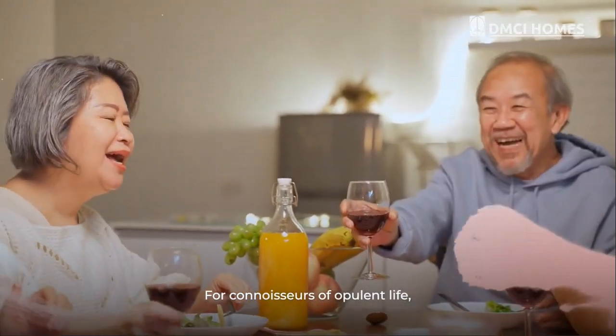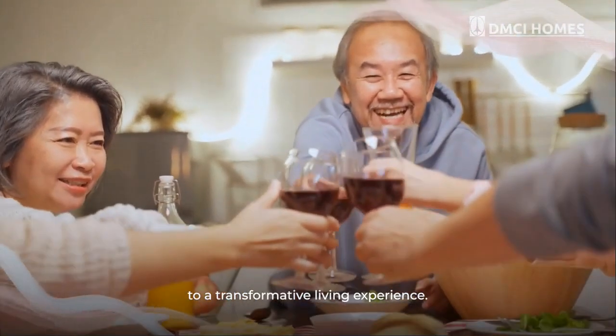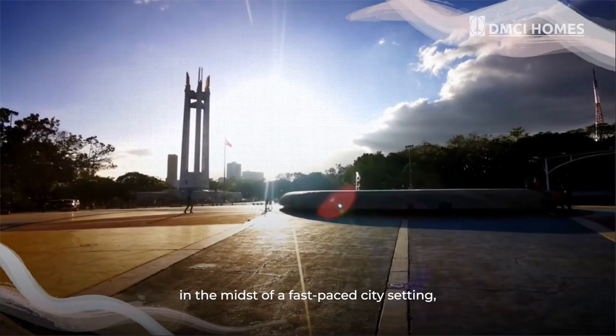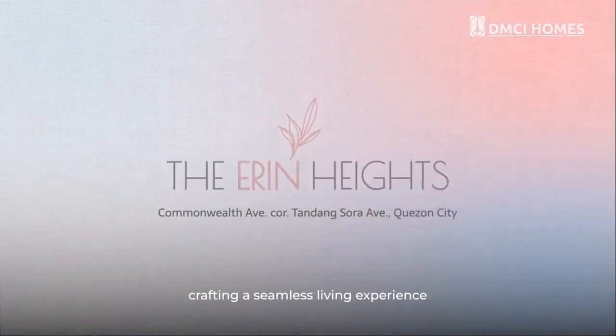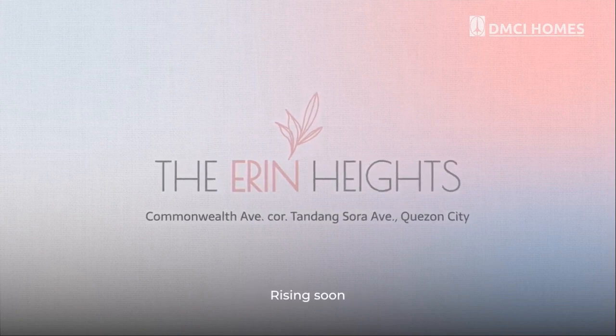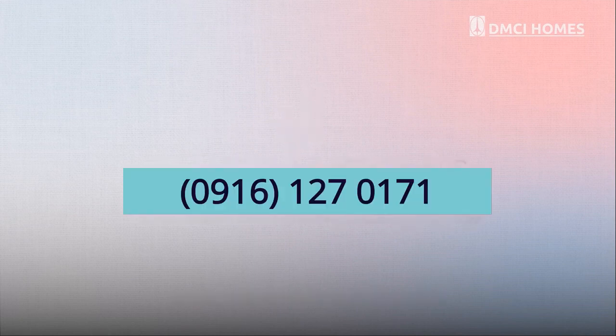For connoisseurs of opulent life, the Erin Heights invokes a gracious welcome to a transformative living experience. It will definitely make a lifestyle statement in the midst of a fast-paced city setting, while giving you enough space to take in all the awe-inspiring comforts your home can afford. The Erin Heights — crafting a seamless living experience that's right for you. Rising soon in Commonwealth Avenue, corner Tandang Sora Avenue, Quezon City.